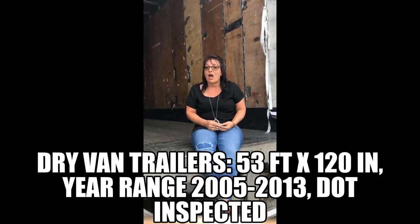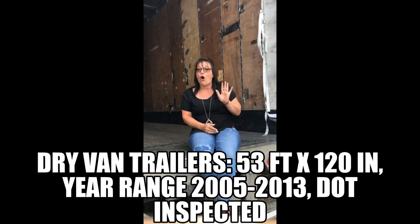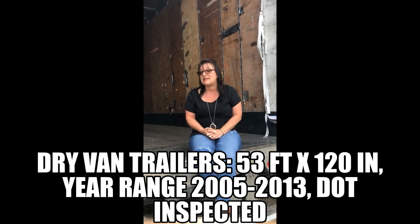We currently have about 50 trailers on our lot. These dry van trailers are 53 foot by 120 inches. They range in year from 2005 all the way up to 2013 and they come with the DOT inspection. Now, let's take a look inside one of our trailers.